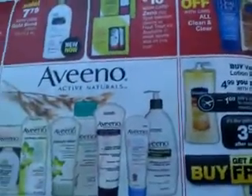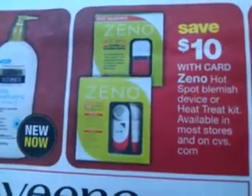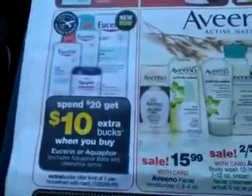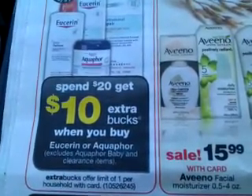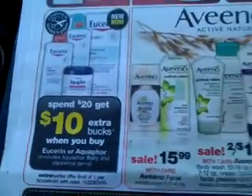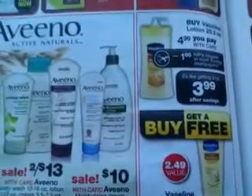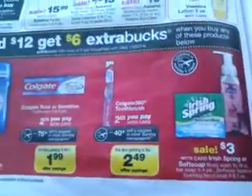We got 50% off Almay. Zeno — save $10. Neutrogena: spend $20, get $10 Extra Care Bucks. Excludes Aqua for Baby and clearance items, but we all know it probably will work on clearance items. That's a good one — look for your Neutrogena coupons. Then we have our Aveeno. And then buy something, get something free. Let me zoom in on that — Vaseline. Spend $12 get $6 — that's a good one too.